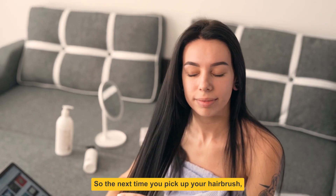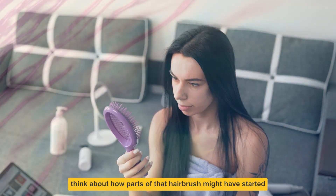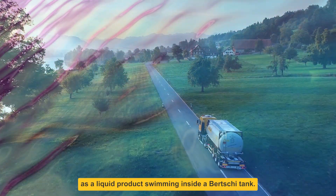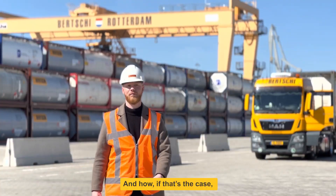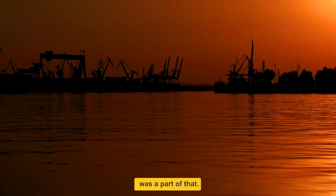So the next time you pick up your hairbrush, think about how parts of that hairbrush might have started as a liquid product swimming inside of a Birchie tank. And how, if that's the case, then a global team of Birchie colleagues was a part of that.